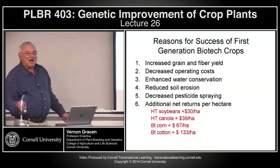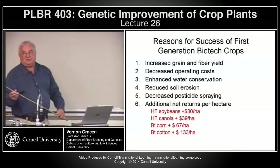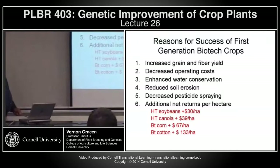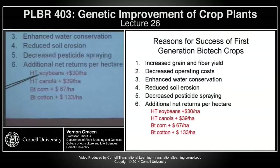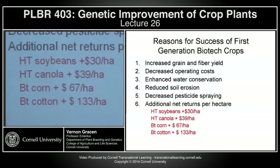Why were these crops adopted? Increased grain and fiber yield — yes, they do give increased yields. Decreased operating costs — yes, they all give decreased operating costs. Enhanced water conservation, reduced soil erosion, decreased pesticide spraying. But the real reason why farmers rapidly adopted these crops: the return per hectare to the farmer for growing herbicide-tolerant soybeans is $30 a hectare; herbicide-tolerant canola, $39 a hectare; BT corn, $67 per hectare; BT cotton, $133 per hectare.